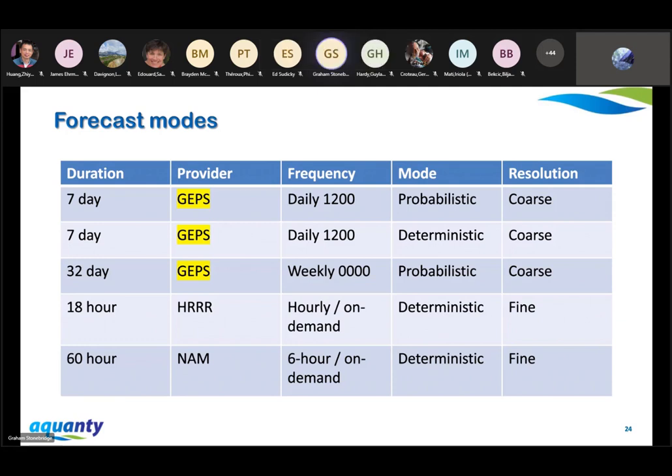GEPS is obviously a coarse product, and for some of our models the entire model fits in one grid cell — that's fine. We can also run a deterministic forecast for some of our more expensive models using just the zero ensemble member that's unperturbed. We're also grateful to have the 32-day GEPS forecast. For a few of our watersheds we're running that on a weekly basis — that's the midnight UTC forecast.